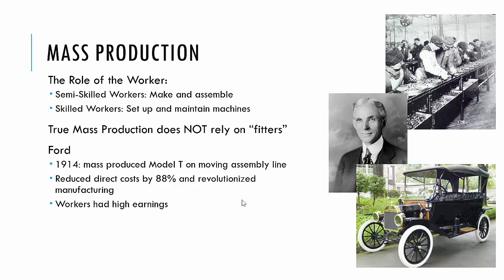Ford, in 1914, really began to mass produce the Model T on his now-famous moving assembly line. He reduced his direct cost by 88% and revolutionized manufacturing. Workers had high earnings, though there were some inherent problems with the system as well — but there was indeed this higher earning potential.